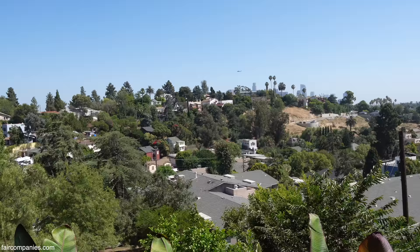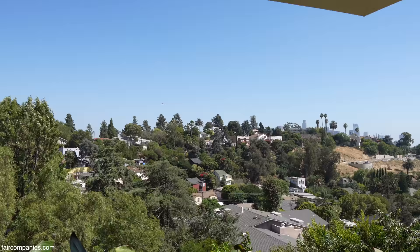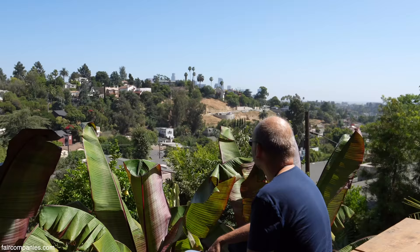Behind the hill is downtown, and beyond that is essentially LAX over there. At night we see all these glowing lights and airplanes landing, which is kind of cool — we're so far away that we can't hear them, but it's still picturesque. You would never know any of this was behind that little cottage.